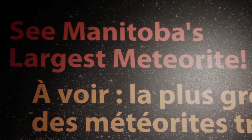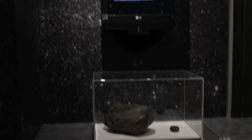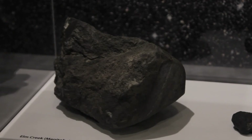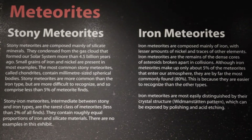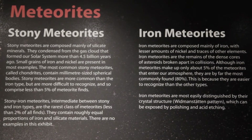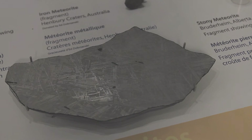The Elm Creek meteorite is the largest meteorite ever found in Manitoba. It's a little bit bigger than a football and it does look just kind of like an odd-shaped brownish rock, so it's not the kind of thing that most people would notice. But by looking at the chemistry and looking at the details up close, you can actually see the telltale signs of a meteorite.